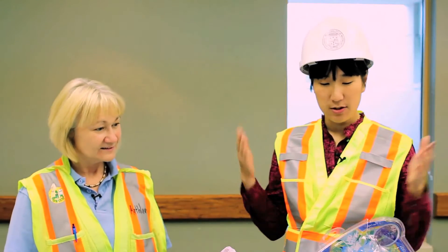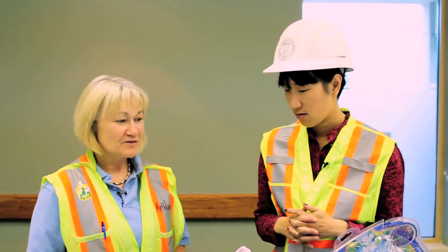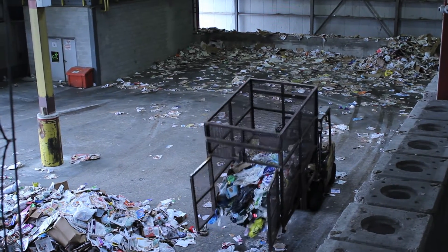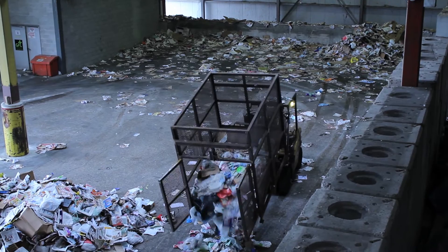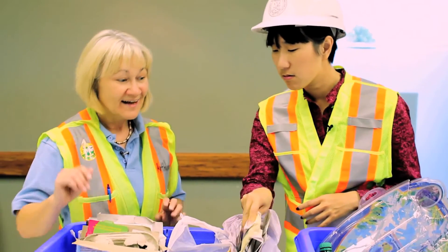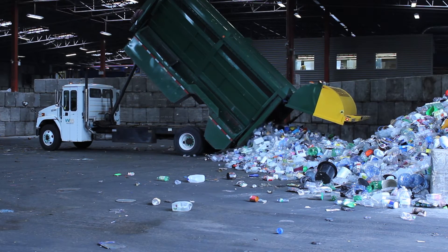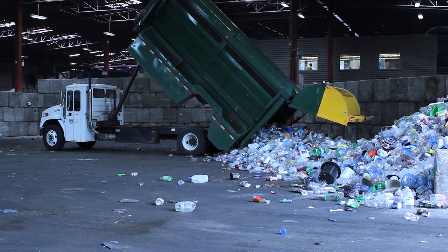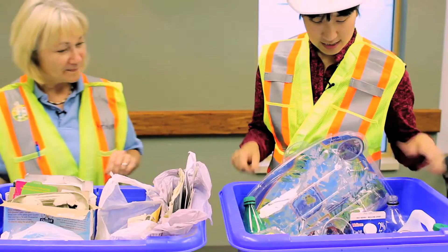Okay Kathleen, so when you're putting your recycling in, what's the best way to do it? If you notice at the curb, you'll see that the drivers are sorting your recycling into two different compartments on the truck. The very best way is to use two different boxes: one for all of the papers and the plastic bags, the second one for all of your containers. Those containers can be mixed up — your tubs can go with your cans, can go with your plastic bottles.